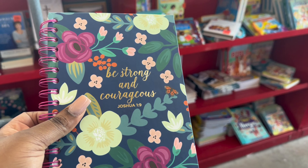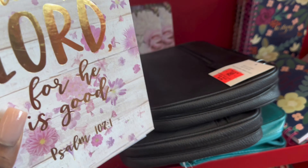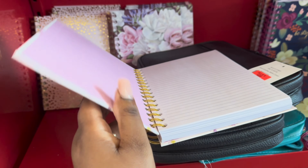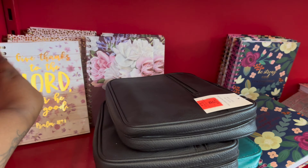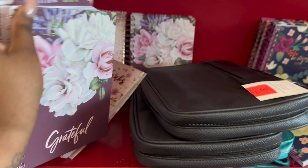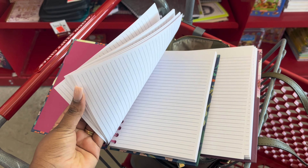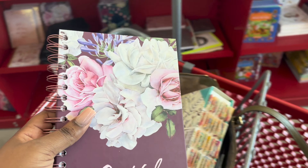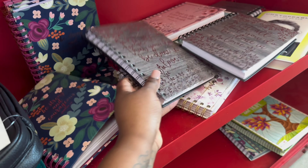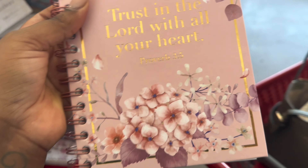They do have some cute journals in here too. 'Be strong and courageous' for like $2.99. I'm buying this because I already have journals at home, but this is gonna be for taking notes at church. This one's cute too — $2.99 — 'Give thanks to the Lord for He is good.' This one's beautiful — 'Grateful' — I might buy this too. I love the texture of the paper, it's really smooth. I'm gonna go with this one because it matches my book, but this other one is cute too, so when I run out of paper I'll come back and get it. And this one — 'Trusting the Lord with all your heart' — Proverbs 3:5 — is beautiful.